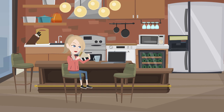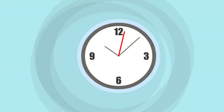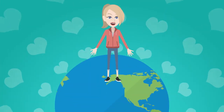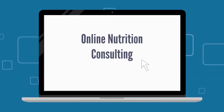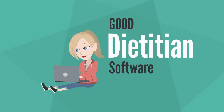Meet Nicole. She is a dietitian looking for a solution to move her own dietitian practice over to an online model. She believes it is time relevant, easy to track her patient dieting progress, and make communications with her patients. She can also future-proof her practice in a world that is increasingly moving online. She understands that online nutrition consulting is in huge demand. She now has to choose a good dietitian software to achieve her goal.